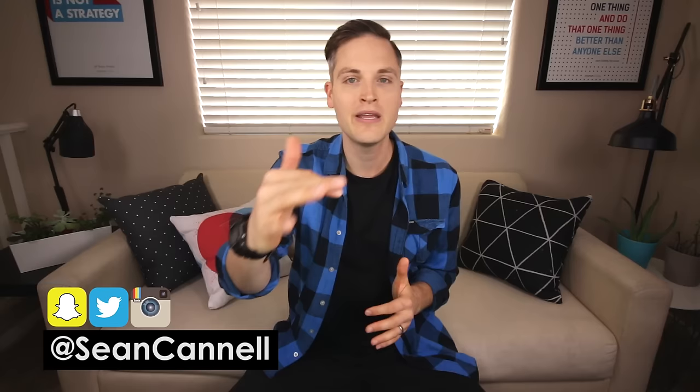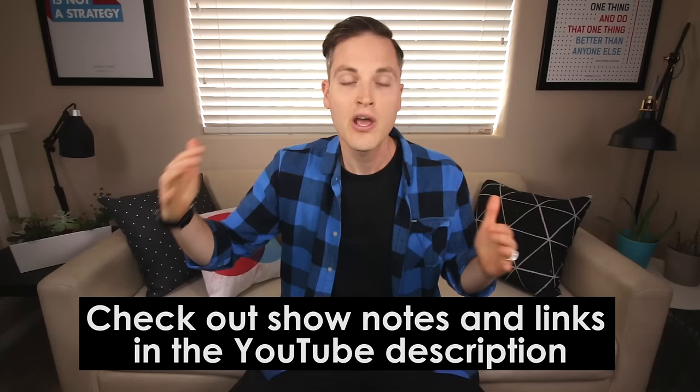Hey, what's up guys, Sean here with Think Media TV, helping you go further faster in media. On this channel we do tech gear reviews, audio reviews, and even smartphone accessory videos just like this one. So if you're new here, consider subscribing. At any point during this video, check out show notes and links in the description below — I'll list out all of these accessories, plus anything else I forgot. Let's get into the video.